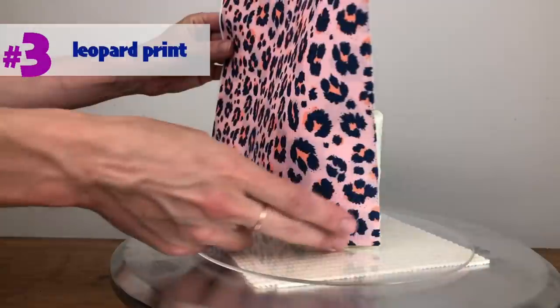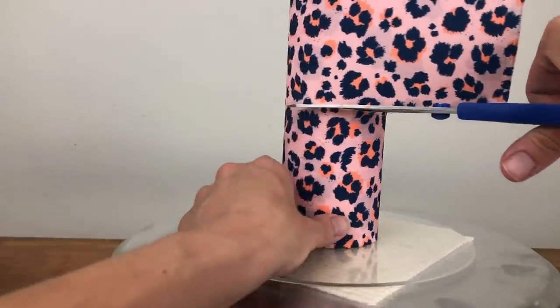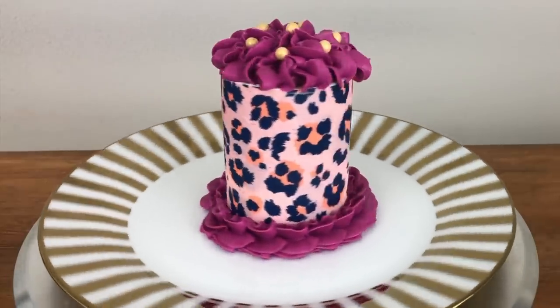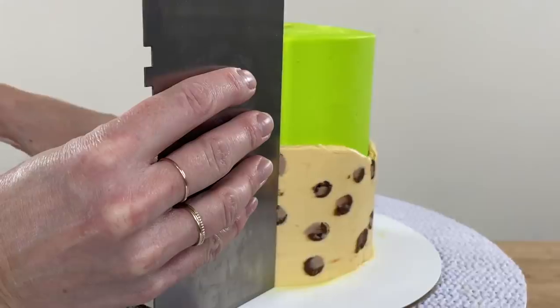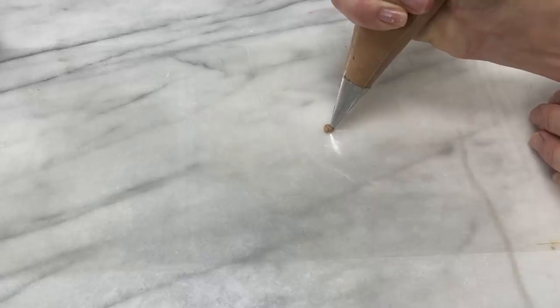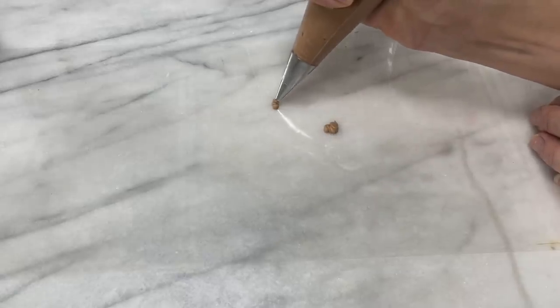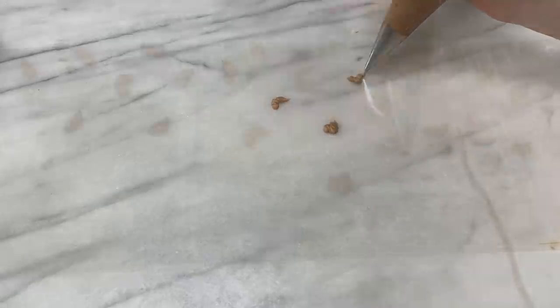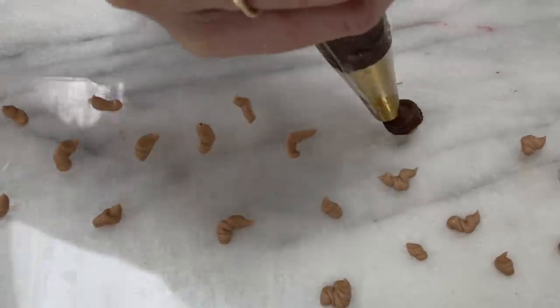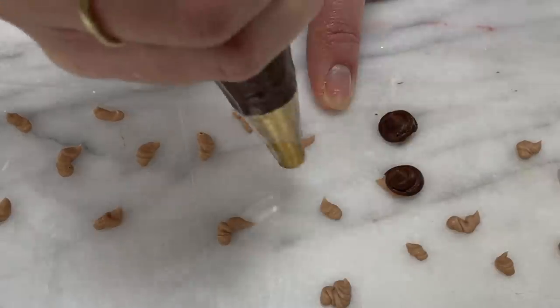Leopard print is already trending in fashion but it's coming to the cake world! I think we'll see all sorts of animal print, but particularly leopard print cake designs incorporated into frosting, toppers, and other details. For quick leopard print frosting, cut a piece of acetate that you can wrap around your cake and pipe random squiggles of buttercream onto it for the leopard spots.